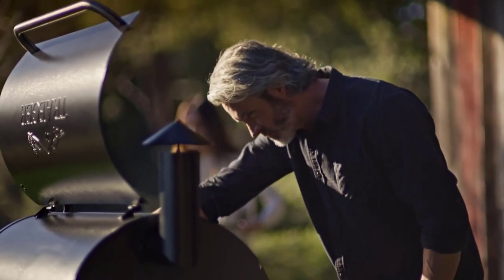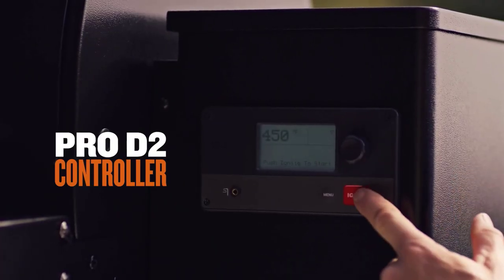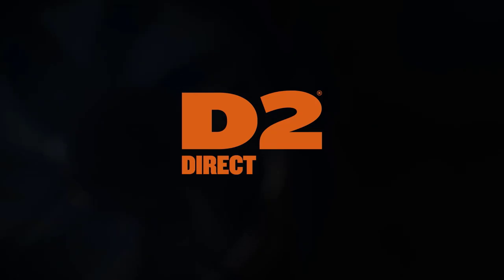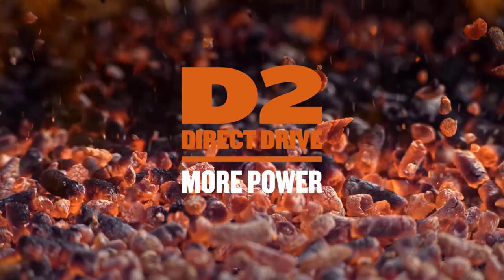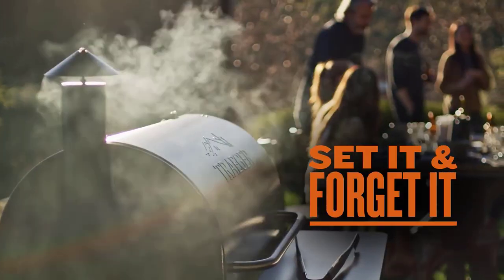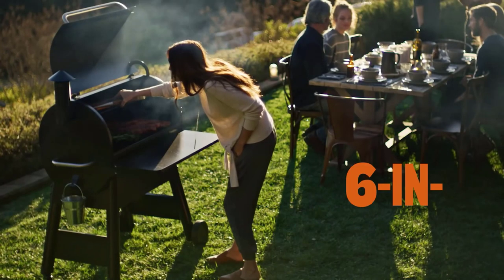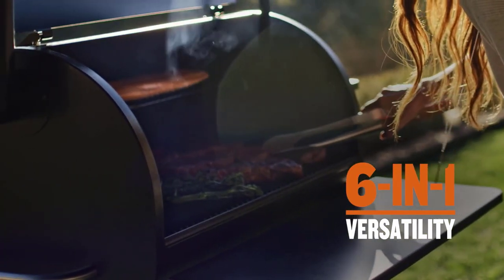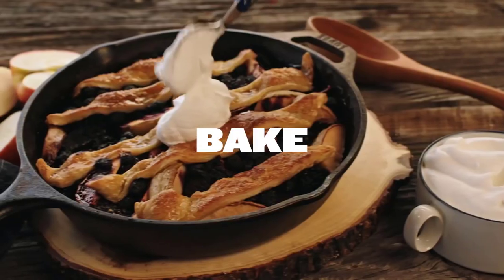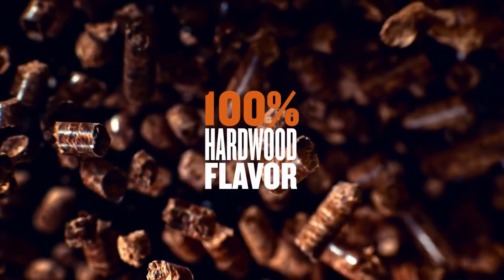The Pro 575 is a good entry point at a relatively inexpensive price. It features Traeger's D2 Direct Drive, which doses pellets and adjusts airflow according to the internal environment monitored by sensors every 30 seconds. Its temperature ranges from 165°F to 500°F, which means you can use it for everything from grilling to smoking, braising, baking, and roasting.